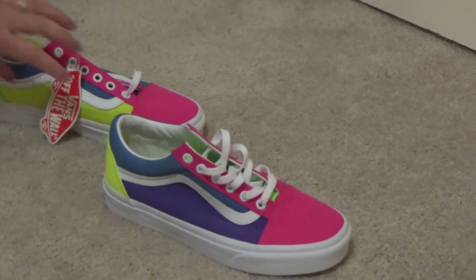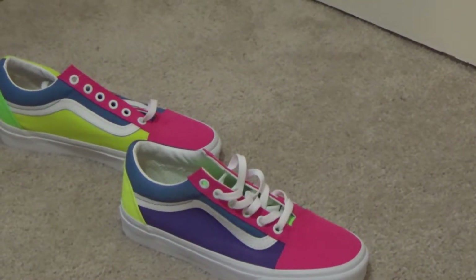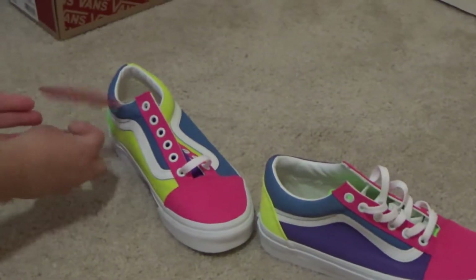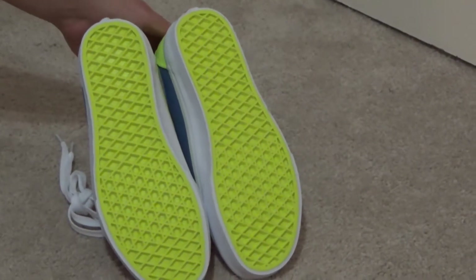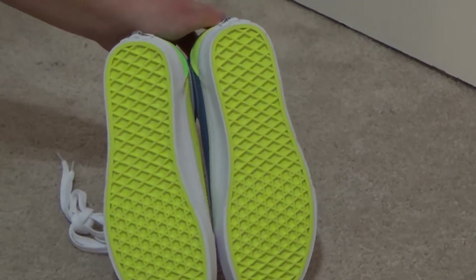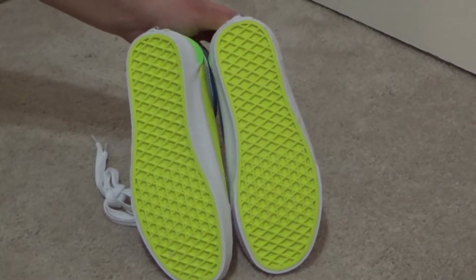Brand new, fresh and fresh. Do they come with the sticker? This is the sticker. That's the sticker? Yeah. Alright, so now I'm going to put them on my feet and try them on. I didn't notice this right away, but the bottom is this bright yellow. It doesn't come across on camera as well, but they are very vivid in real life.